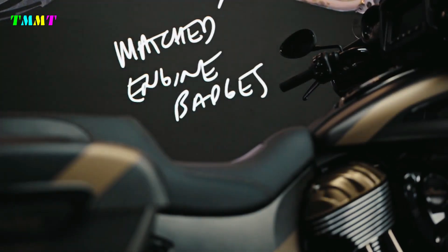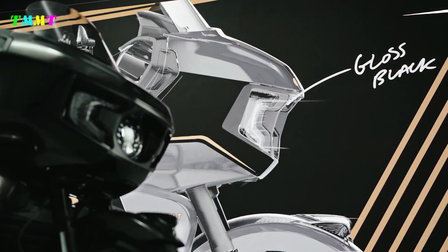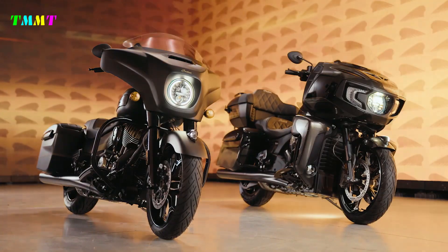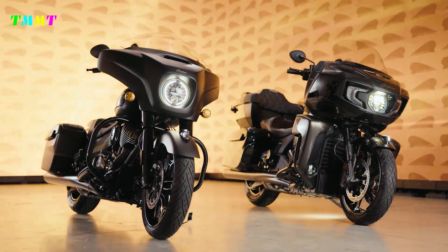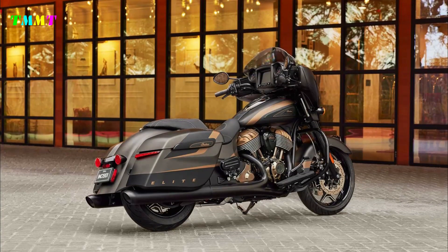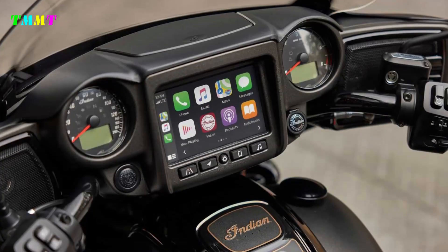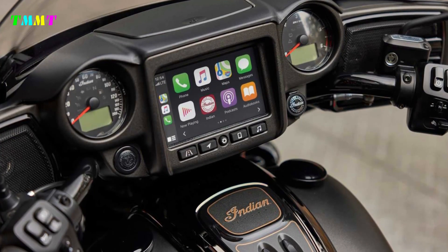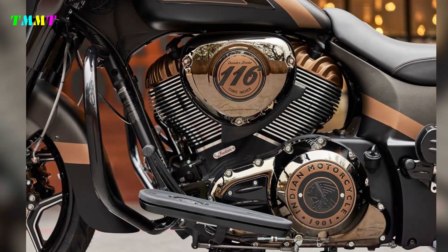The windshield is adjustable. The Chieftain Elite is powered by Indian's air-cooled Thunderstroke 116 mill, which makes 126 pound-feet of torque. It also offers the option of rear-cylinder deactivation in slower traffic situations. As with the Pursuit Elite, the Chieftain Elite gets a 7-inch touchscreen powered by Ride Command, complete with Apple CarPlay integration, Bluetooth connectivity, and more.